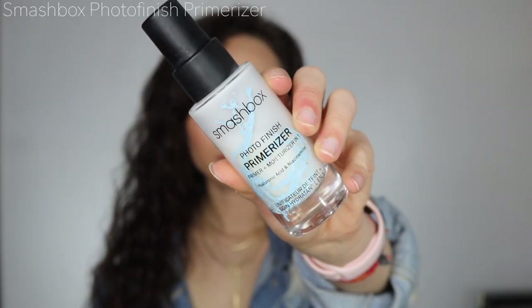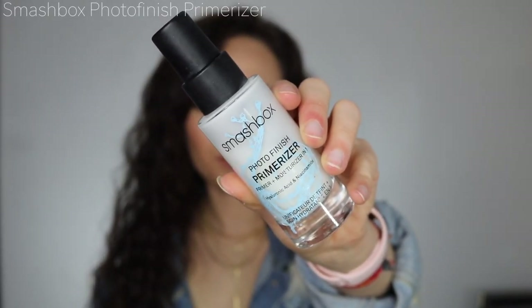This next one is for extreme moisture — even more moisturizing than the Too Faced. This is the Smashbox Photo Finish Primerizer. I love this; I use it in my makeup kit and on myself almost every day. It can leave your skin a little too moisturized, so I wouldn't recommend it for oily skin, but it's really great if you need extra moisture. This is definitely one of the best releases from Smashbox — it changed the game.